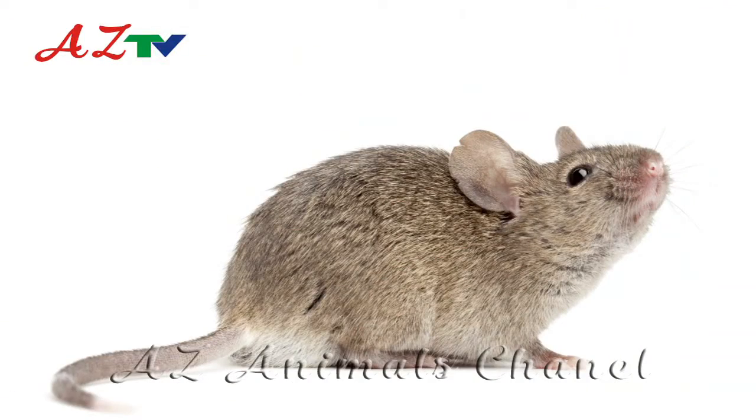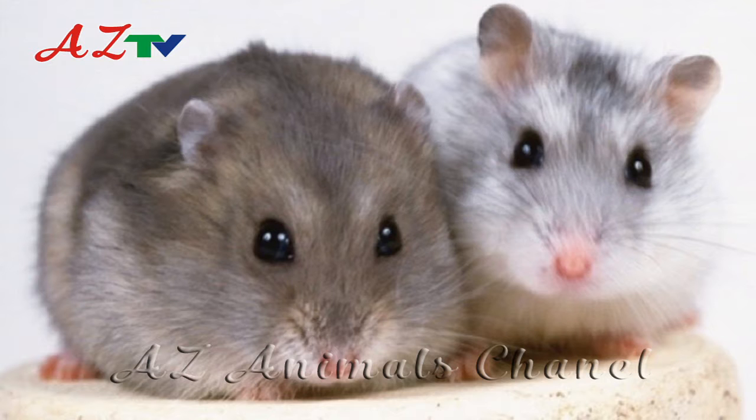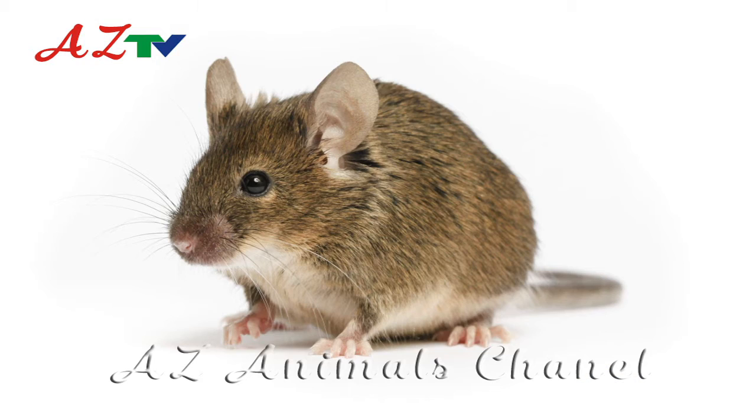There are nearly 40 different known species of mouse found throughout the world. The different mouse species range in size and color that is generally dependent on their environment.